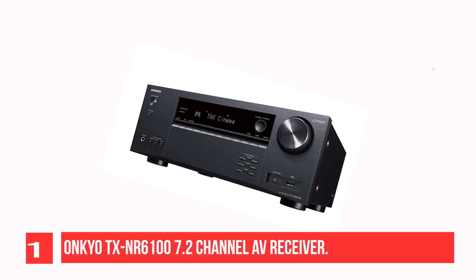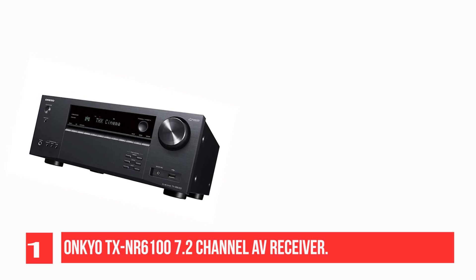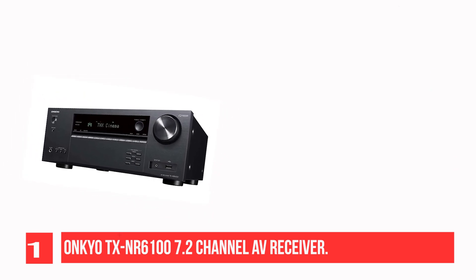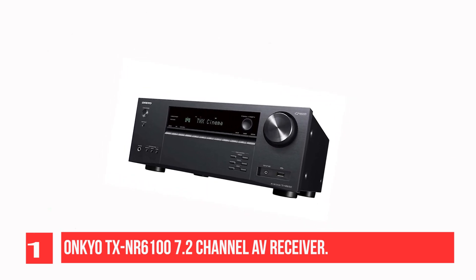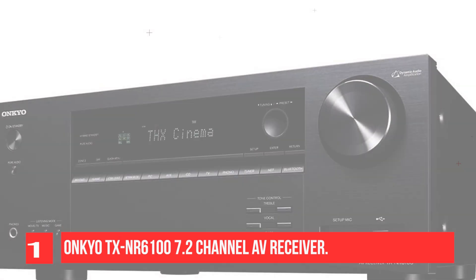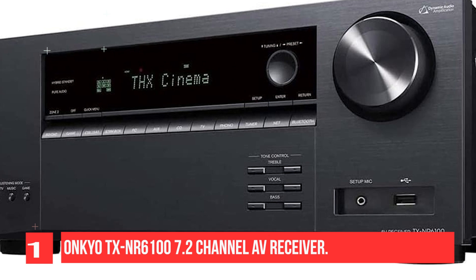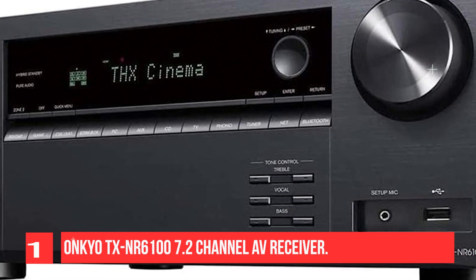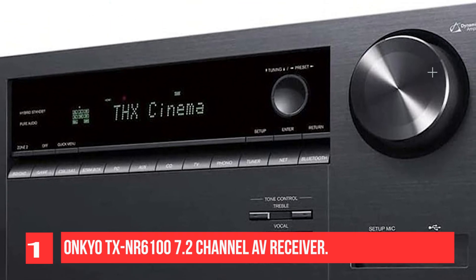Recommendation Number 1: Onkyo TXNR6100 7.2 Channel AV Receiver. Massive THX sound with 8K resolution and key noise reduction refinements built in. THX Certified Select high current amplification sets the bar for reference sound, while bringing 8K and HDR10 Plus video to your compatible display over HDMI. Enjoy Dolby Atmos and DTS:X soundtracks through your height-enabled surround system, or use upmixing and virtualization solutions from DTS and Dolby to create a 3D sound field from any layout.